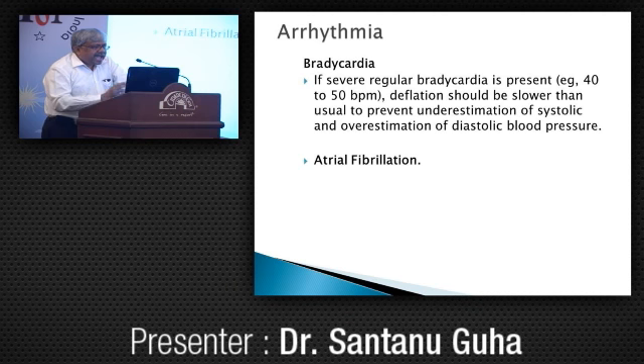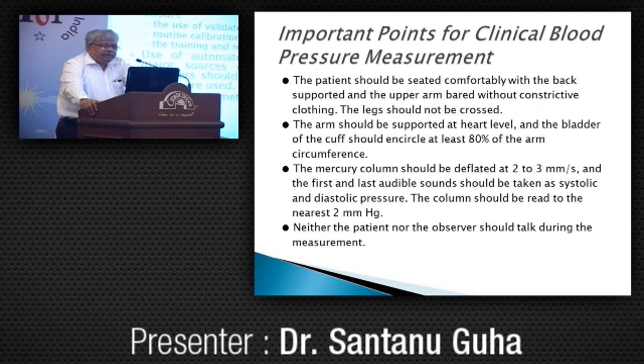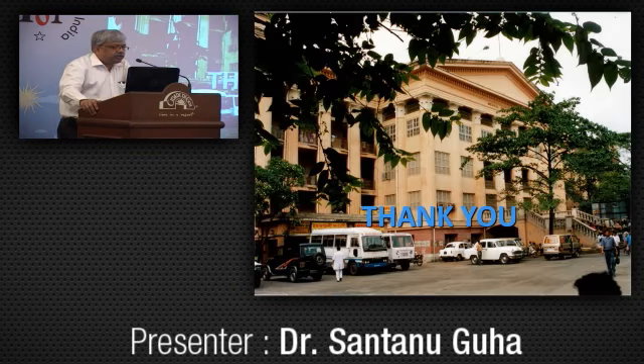To conclude: accurate measurement of blood pressure is essential to classify individuals, ascertain blood pressure-related risks, and guide management. Regulatory agencies should establish standards to ensure the use of validated devices, routine calibration of equipment, and training and retraining of manual observers. Use of automated devices does not eliminate all major sources of human error; training of observers should be required even when automated devices are used. Mercury manometer is still the gold standard. Thank you very much for your patience in hearing.